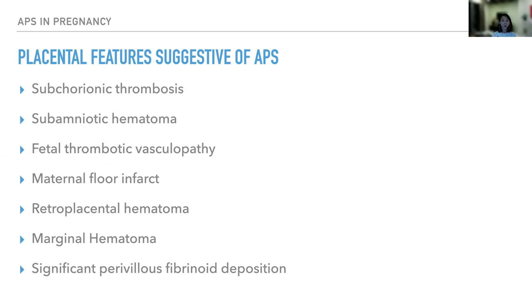We obstetricians often send placenta for histopathological examination, especially when we suspect placental insufficiency or intrauterine death. The placental features suggestive of antiphospholipid syndrome include subchorionic thrombosis, subamniotic hematoma, fetal thrombotic vasculopathy, massive perivillous fibrinoid deposition, retroplacental hematoma, marginal hematoma, and significant perivillous fibrinoid deposition. So when you have these features in your placental HPE, always remember to screen for antiphospholipid syndrome.